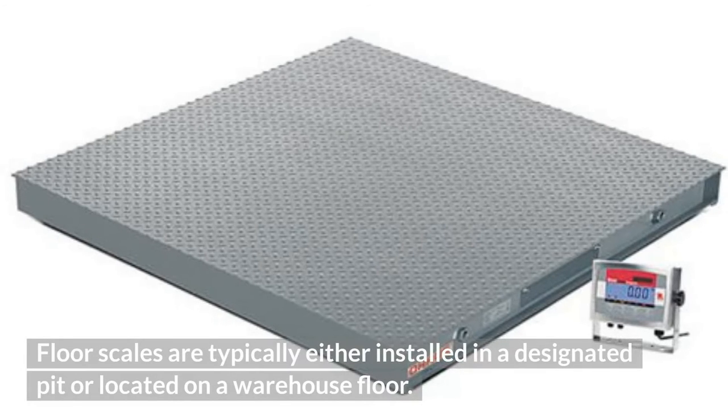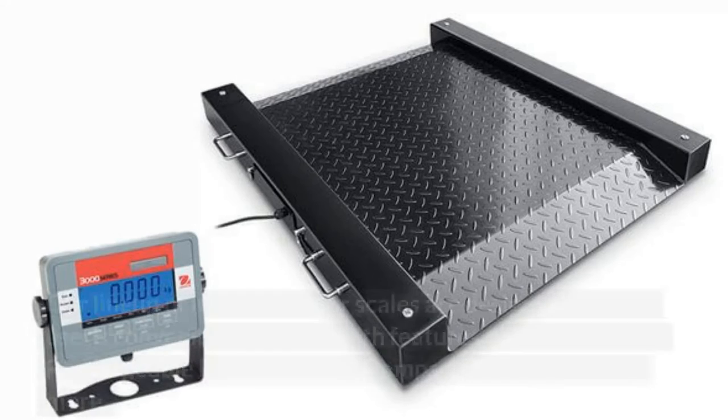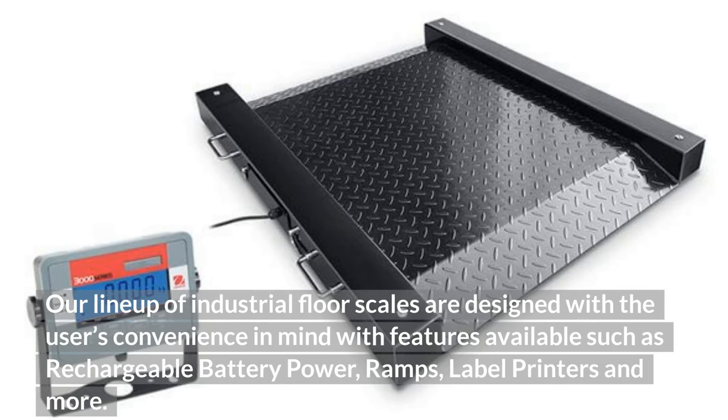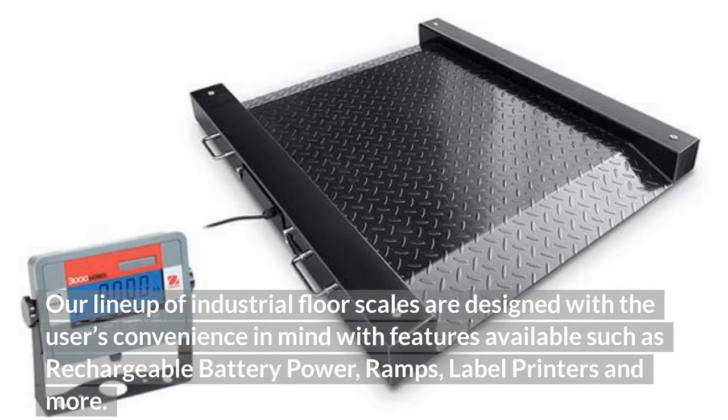Floor scales are typically either installed in a designated pit or located on a warehouse floor. Our lineup of industrial floor scales are designed with the user's convenience in mind, with features available such as rechargeable battery power, ramps, label printers, and more.